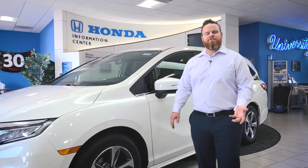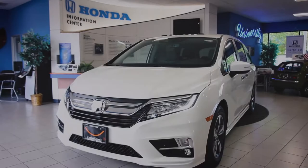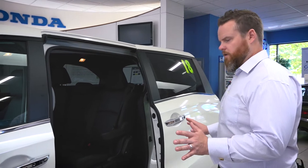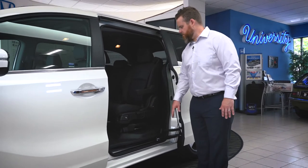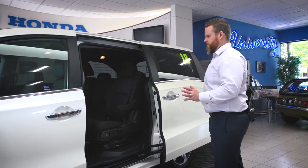Hi everybody, I'm Kirk Peace at University Honda, and this is the all-new 2018 Odyssey van. When talking about the new 2018 Odyssey, you can kind of just say bigger and better on a lot of things. This opening is larger than it used to be, and the step-in height is lower than any other vehicle in its class, so the convenience factor of a van has actually gone up.